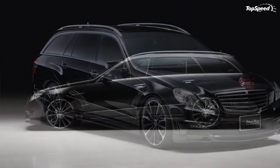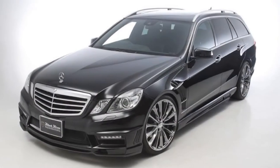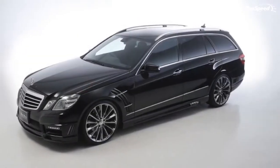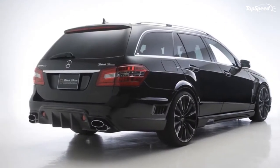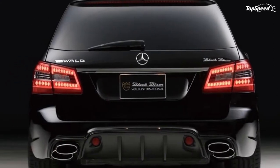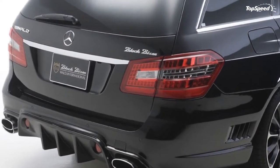The 2012 Mercedes E-Class Estate Black Bison by Wald. Japanese custom body kit creator Wald International is well known for creating some of the best looking and highest end body modification kits. The Black Bison lineup has received some of the best reviews, and rightfully so. Wald International is now ready to add another example to its lineup: the Mercedes-Benz E-Class Estate Black Bison.